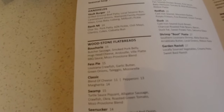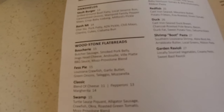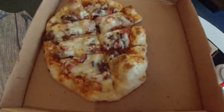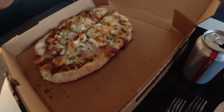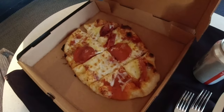The Boucherie is butcher sausage, smoked pork belly, hog's head cheese, andouille, barbecue sauce, and mozzarella provolone blend. They didn't have the Fess pie — crawfish, garlic butter, green onion, taleggio, and mozzarella. I did get a classic, which is just a pepperoni pizza. And then I got the Swamp, which is turtle sauce piquant, alligator sausage, crawfish, okra, roasted green tomato, and mozzarella blend. This looks like the Boucherie right here. This has got to be the Swamp. And then there's the Classic. Time to eat.